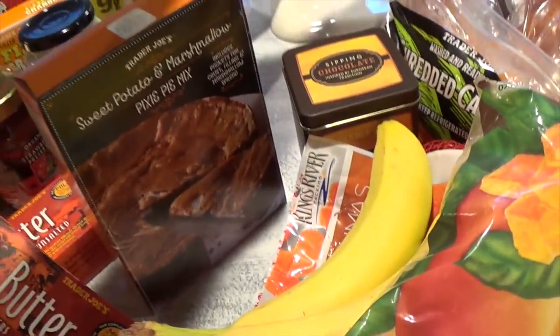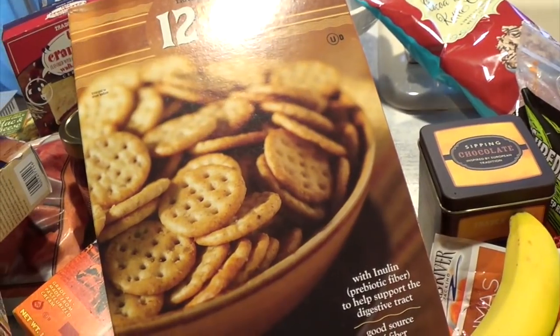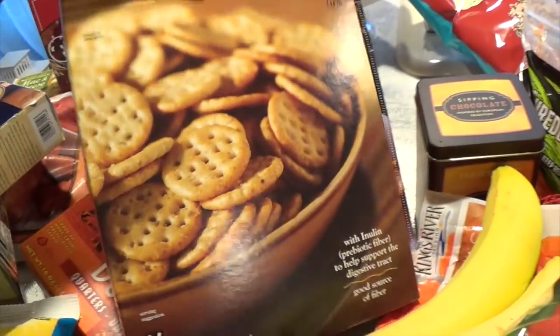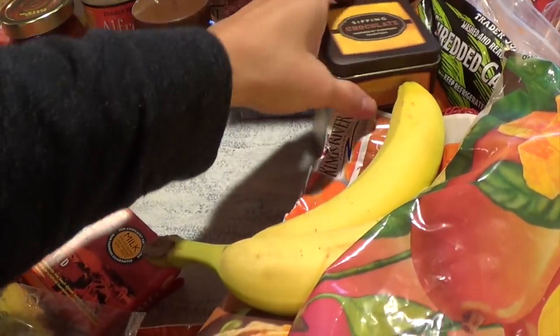This is our go-to crackers now — I've moved away from Ritz crackers because I find them too salty. These are a really nice go-to to have around, especially for little Danica as a snack.